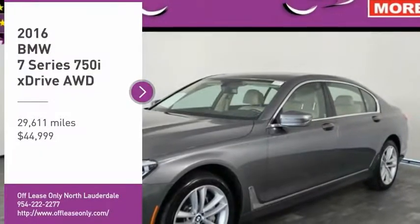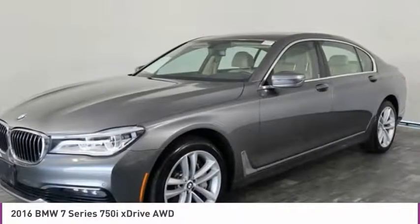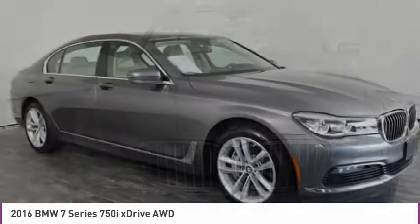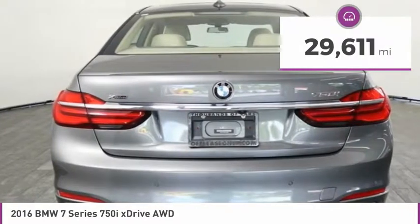Come test drive the 2016 7 Series. The BMW 7 Series is the BMW 4Runner. This full-size sedan has always represented the top of luxury and technology and is priced below $45,000. This vehicle has less than 30,000 miles.